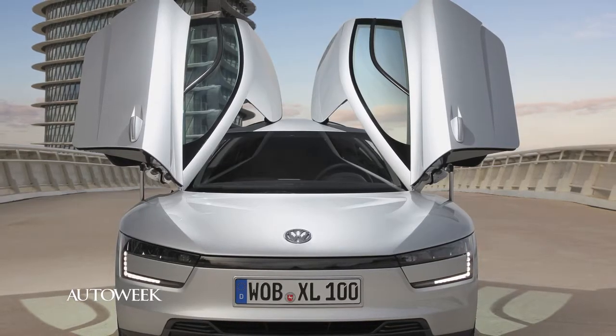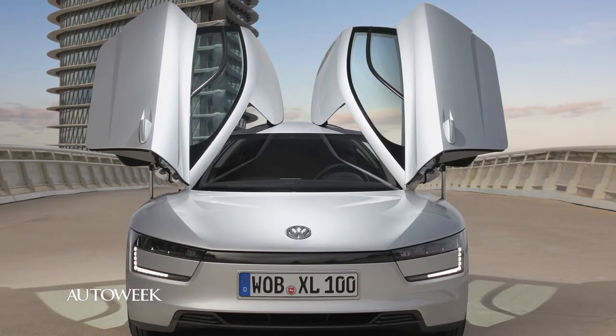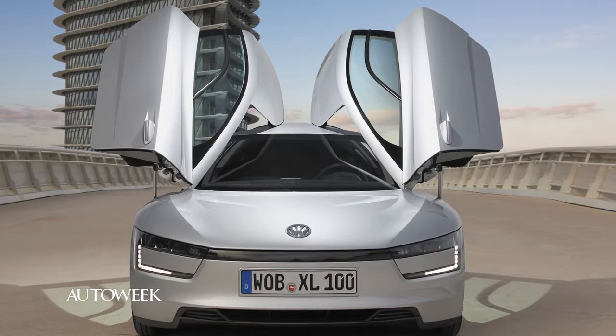The XL1 uses carbon fiber reinforced plastic for the body panels and aluminum for the frame structures. The curb weight is a svelte 1,753 pounds.